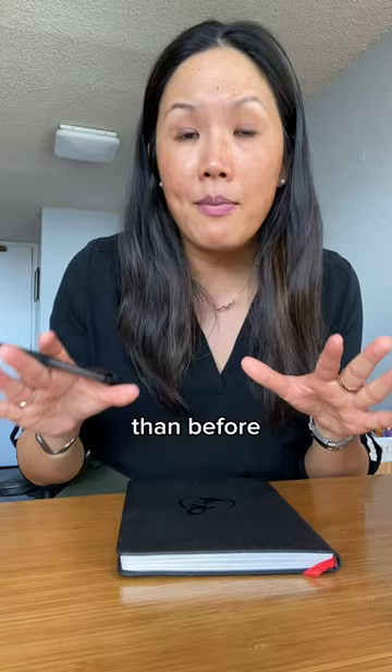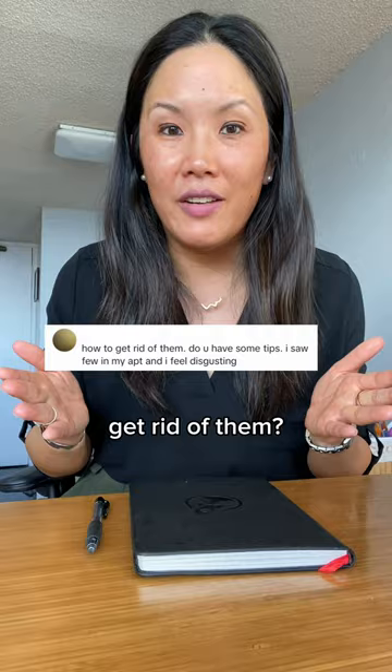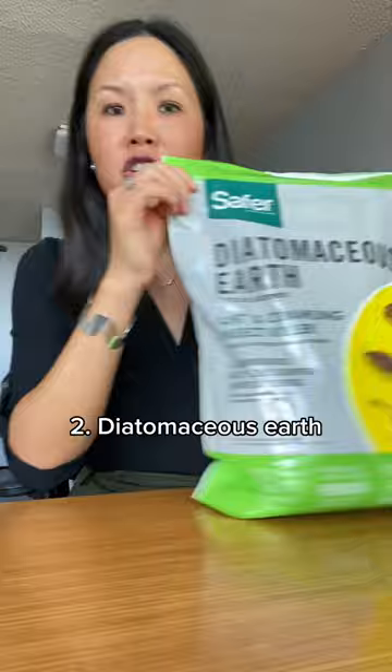You may be asking, how did you get rid of them? I follow these four steps. One, an exterminator comes quarterly. Two, diatomaceous earth.